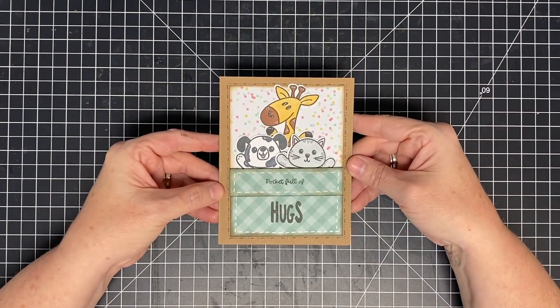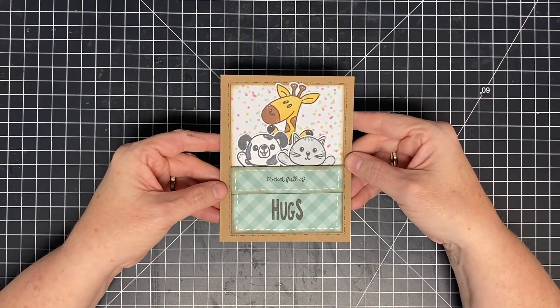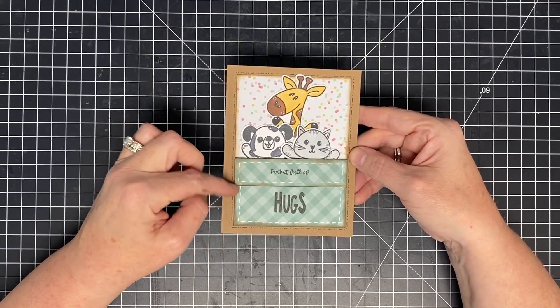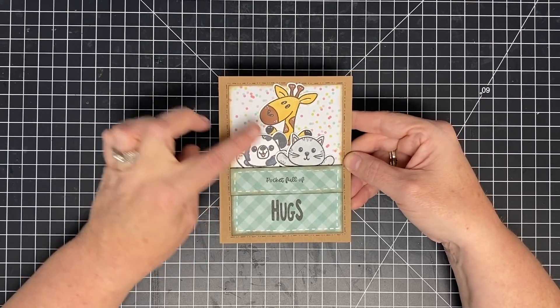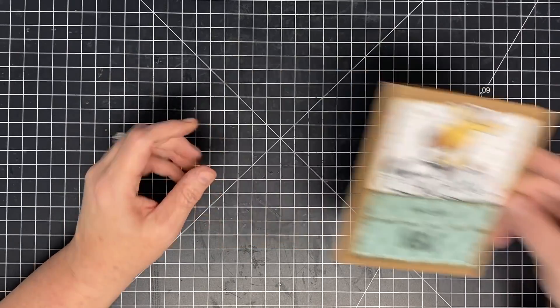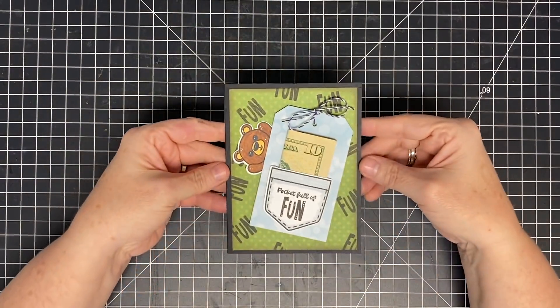I have a sample where I took multiple of the little guys — look how cute they are. I have three of them and I just cut some strips of cardstock to make the look of a pocket. They look like a party, just popping up out of there. 'Pocket Full of Hugs.'